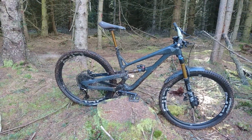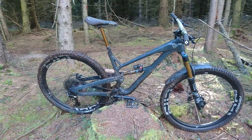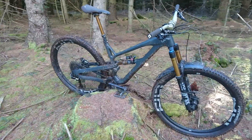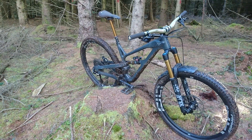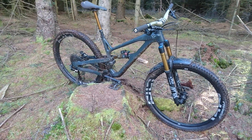It's the steep seat angle, the nice 470mm reach on the large, and really low anti-squat, so it just flies up the climb. It's the best climbing bike I've ever had by a mile. I think it weighs like 28 pounds or something, so this thing just flies up the hills.